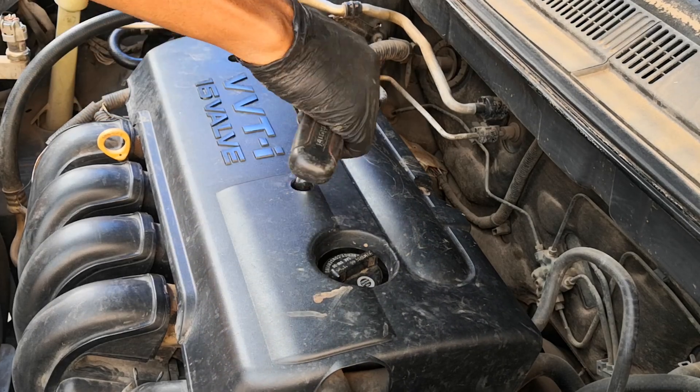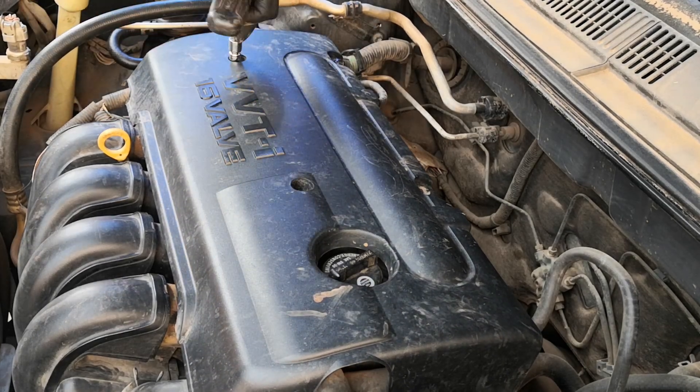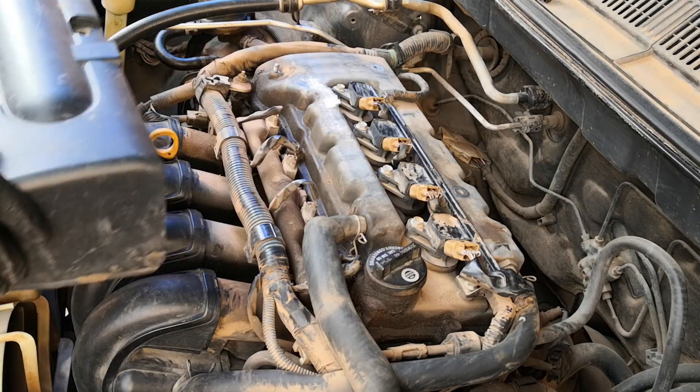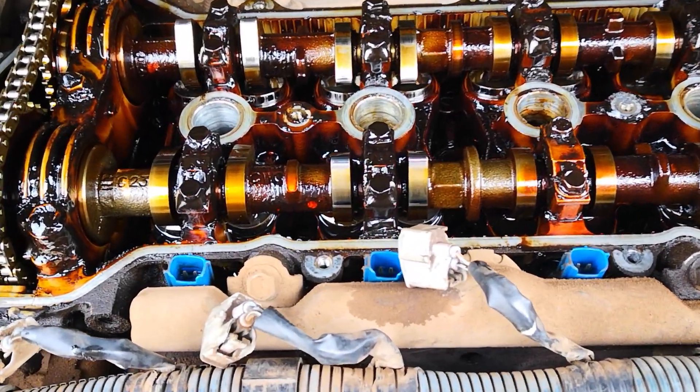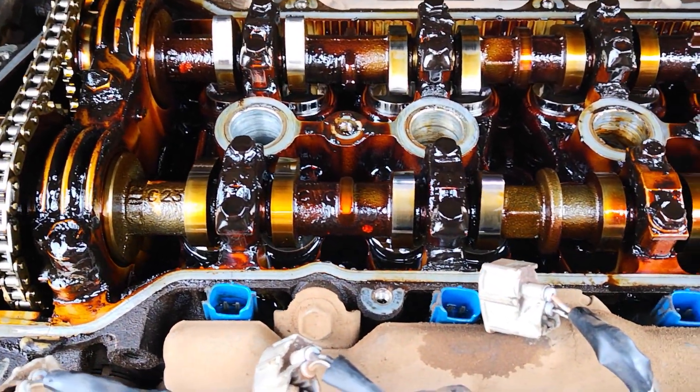I started out to do a quick valve cover gasket replacement on this Toyota, however what I saw under the valve cover is the reason for this video — engine sludge. I'll go through the causes of engine sludge and share some of the steps that you can take to prevent build up.